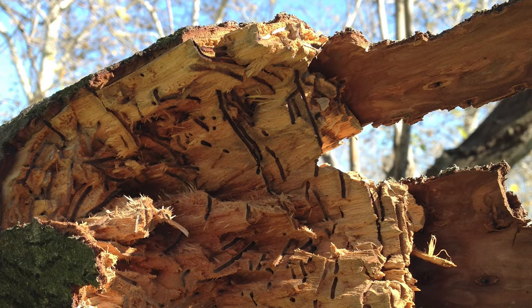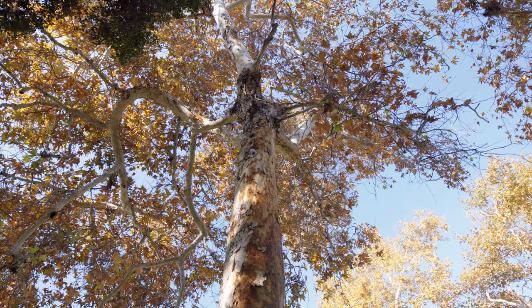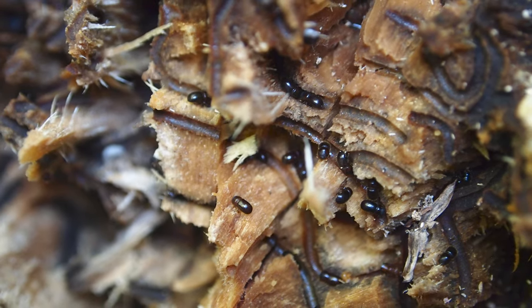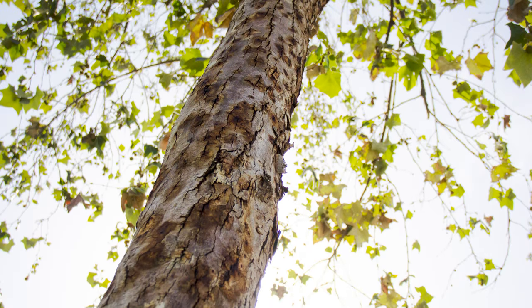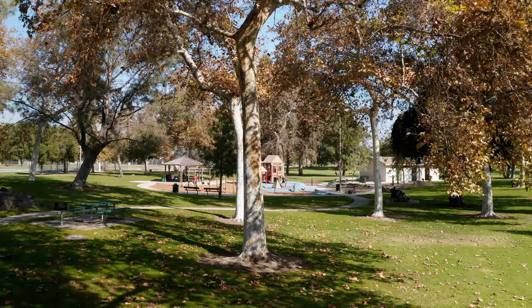Heavily infested trees that have more than 150 entry holes and signs of dieback can be a major source of beetles for other trees in the area. They can also be hazardous as fungal and beetle tunneling activity can compromise the tree's structure. Known as amplifier trees, these heavily infested trees should be removed completely, cutting the stump down to the ground and even grinding it if possible.